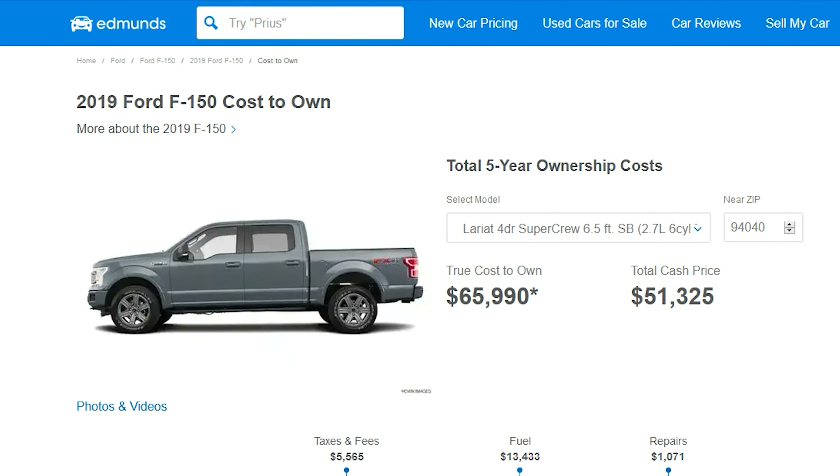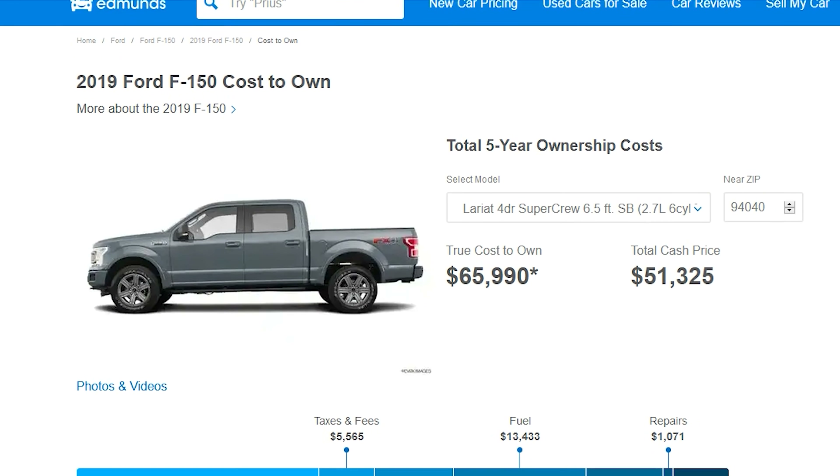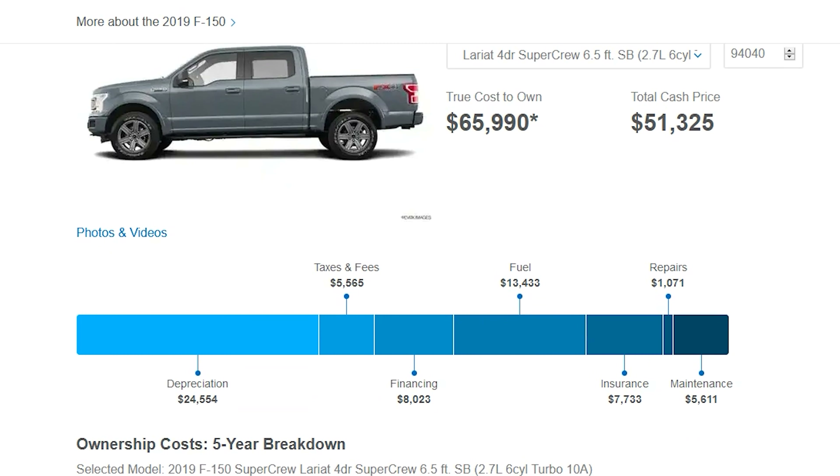Now when it comes to actually figuring out the cost of these, thankfully Edmunds.com has been doing this for decades, and we can basically just take the figures they've given us and plug them in. If you're not familiar with the categories, we have depreciation, taxes and fees, insurance, maintenance, repairs, financing costs, and fuel. So when you're talking TCO — the true cost of ownership — those are the categories you're looking at. You're not really just looking at the initial price, although that does play a factor in the overall cost.